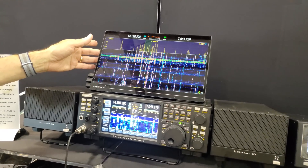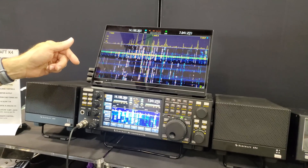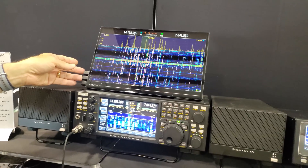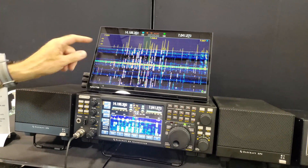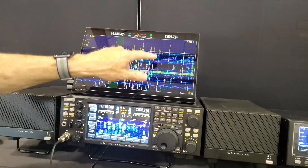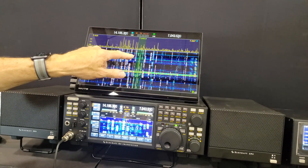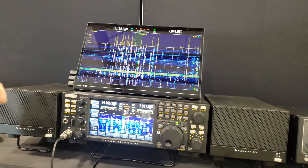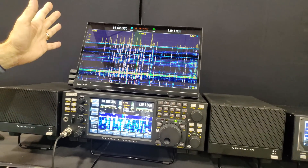This happens to be a touchscreen one off of Amazon. There are a bunch of different companies that sell them for a couple hundred bucks, $250. It takes HDMI from the radio and also feeds touch input back, just like a mouse would. So I can tune the radio — you can see the frequency changing there — and tune around. It supports up to 4K monitors.